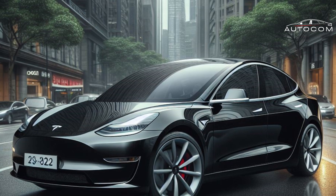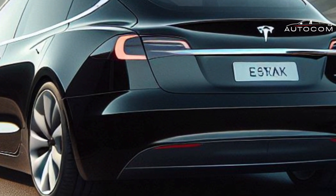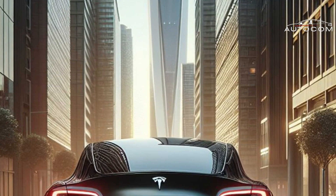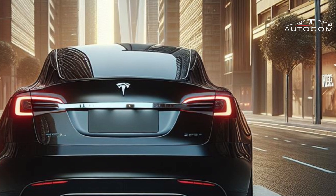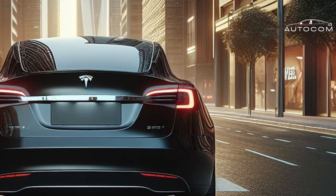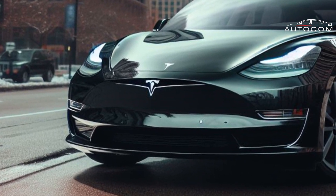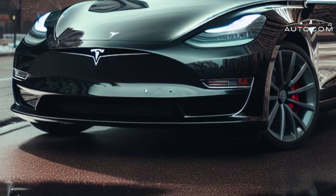Gone are the days of conventional headlights and taillights. The Model 2 embraces cutting-edge LED technology to create a captivating visual experience. From adaptive headlights that anticipate every curve to mesmerizing taillights that leave a lasting impression, the Model 2's lighting system is as functional as it is awe-inspiring.